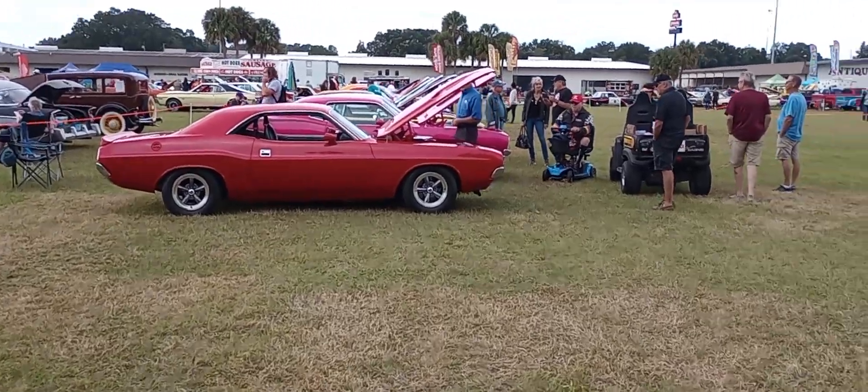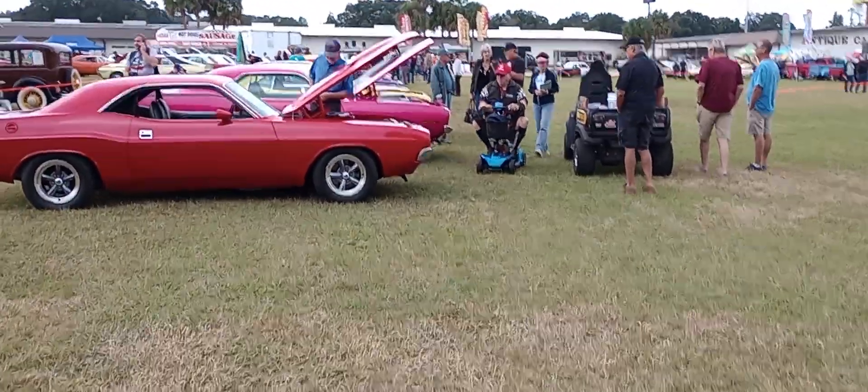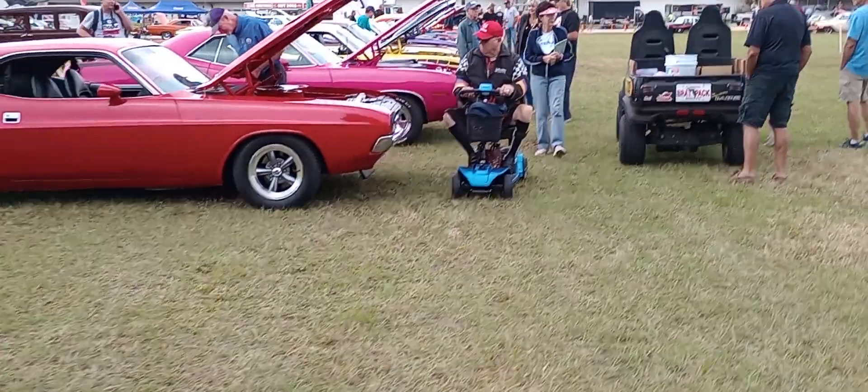We're going to take a walk up the e-body line real quick. Let's take a look at what kind of old e-bodies we have here.